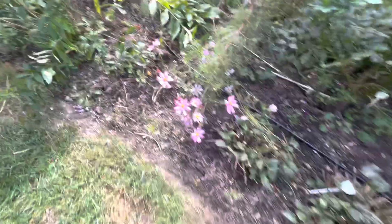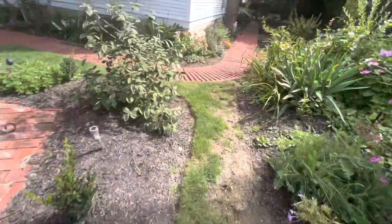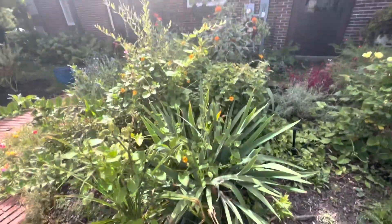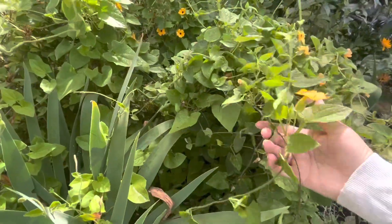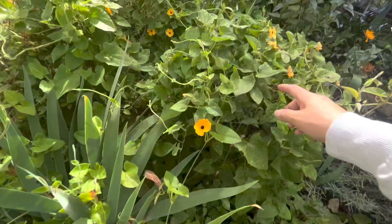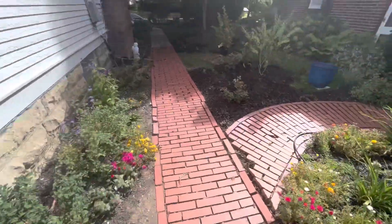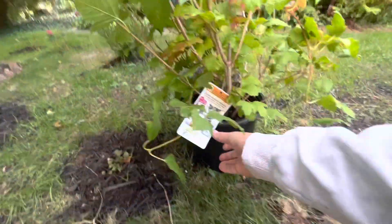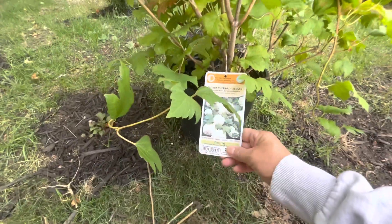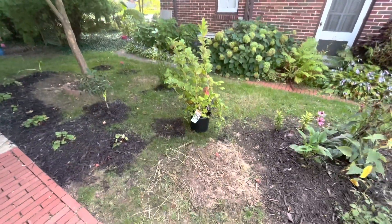Things are blooming. Look at those cosmos — those are beautiful! I don't think it got enough sun to bloom a lot, but it does have a few blooms on it. And my very last thing is here: Eastern snowball viburnum, 12 by 12. This will be perfect here — a little sun, a little shade, and big beautiful snowballs.